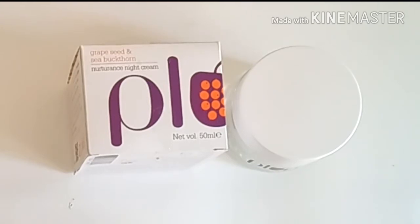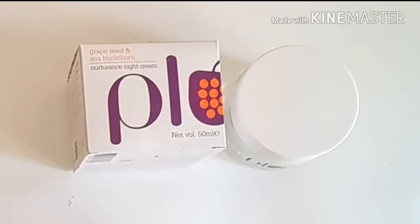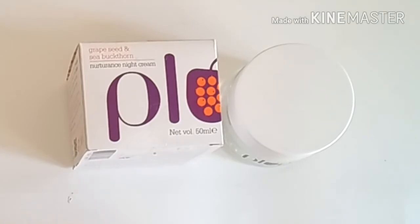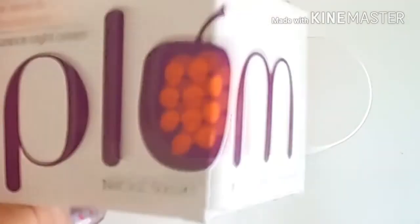Hey everyone, welcome back to my channel. Today I am back with my favorite product — it's a Plum Grapeseed and Sea Buckthorn Night Cream. I've been using it for the past one month. I have used so many night creams as I'm a night cream lover, but this one is my favorite.